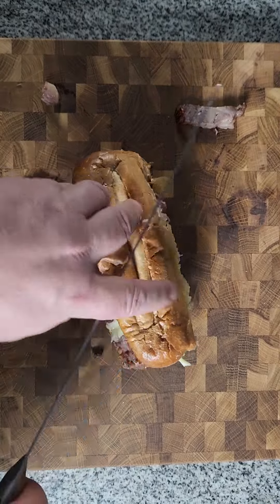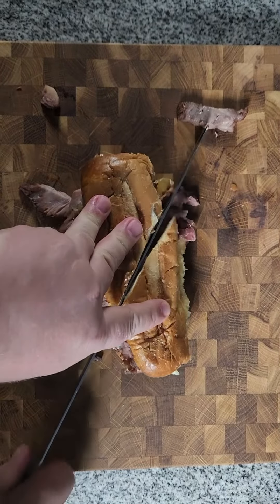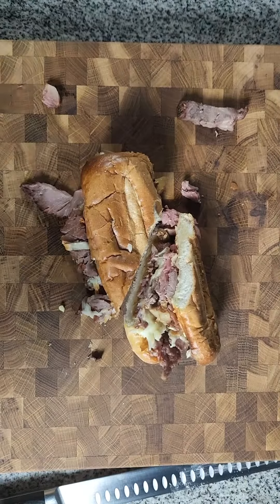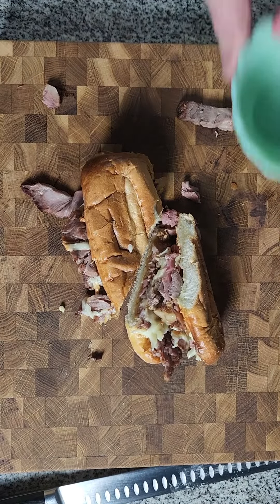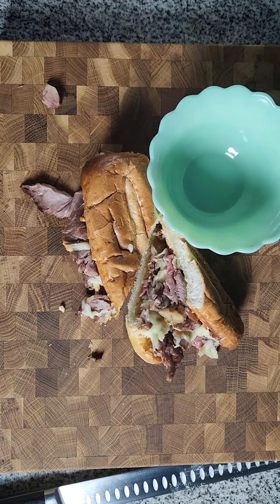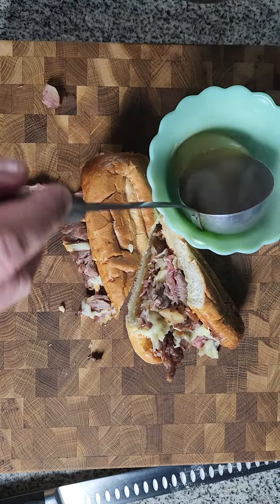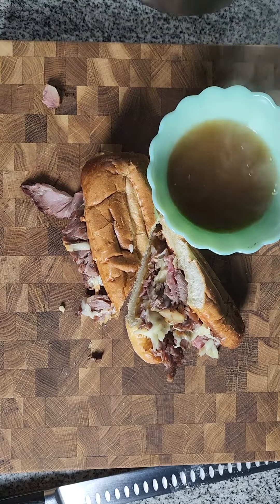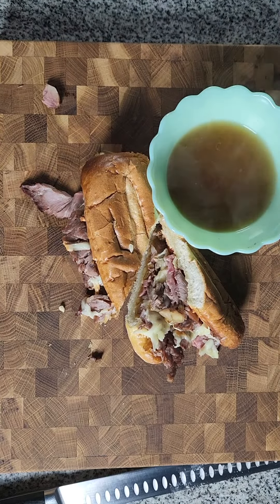Roast beef sandwich, prime rib sandwich — I guess most people might call it a French dip. And why not? If you look at the menus at Cole's and Philippe's in L.A., the two places that both claim to have invented the French dip sandwich, you'll see there's no prescribed set of ingredients. They'll make a French dip with beef or lamb, pastrami or ham.